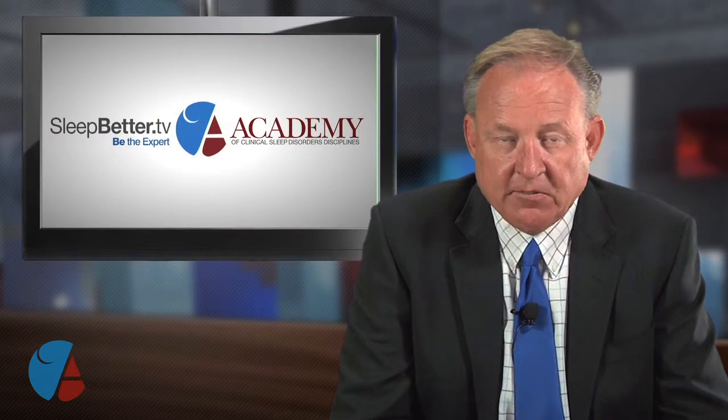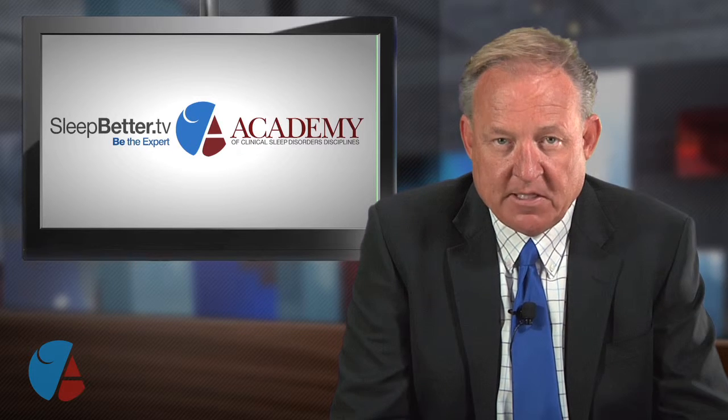All right, doctor, thank you. My guest, Dr. Harvey Reiter in Las Cruces, New Mexico. I'm Scott Drake, and you're watching Sleep Better TV.